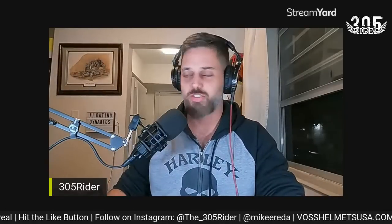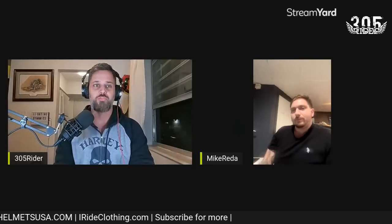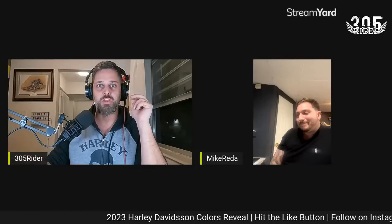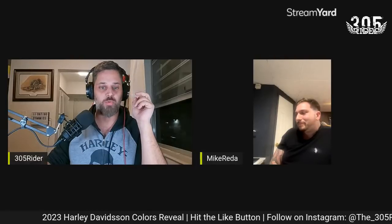We are live! It's been a while since I've gone live — I think the last time was the bike giveaway. I have my boy Mike joining me tonight and we're going to reveal to you all the colors for the 2023 Harleys. Mike, thanks for joining me, man. People don't want to wait for this stuff, so let me bring up the slides.